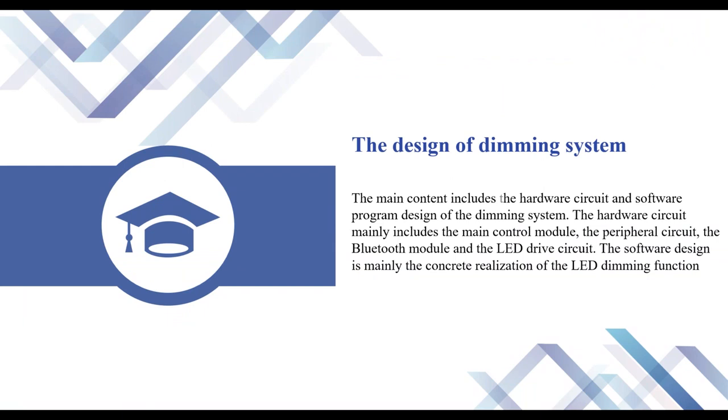The third part is the design of the dimming system. The main content includes the hardware circuit and the software program design of the dimming system. The hardware circuit mainly includes the main control module, the peripheral circuit, the Bluetooth module, and the LED drive circuit. The software design is mainly the concrete realization of the LED dimming function.